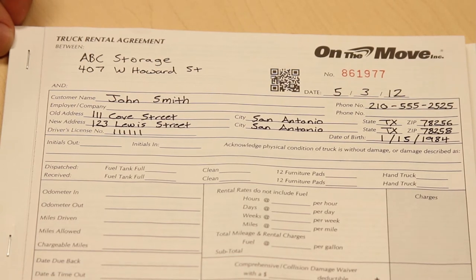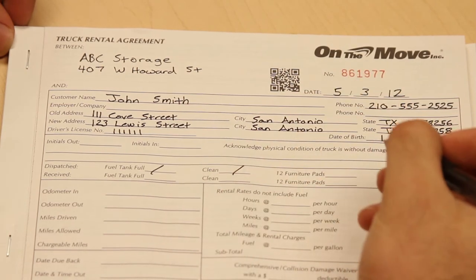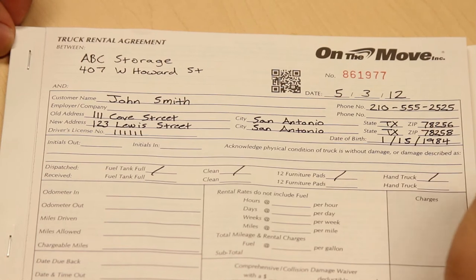Moving on to the next section, be sure that when the truck is dispatched, it has a full tank of fuel, it is clean, and based on availability, includes a dozen furniture pads and a hand truck.